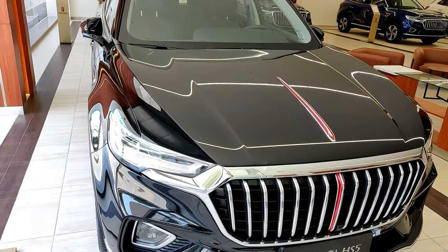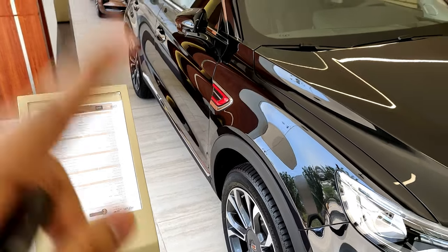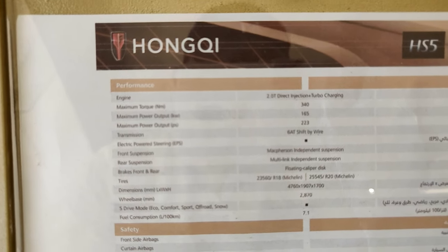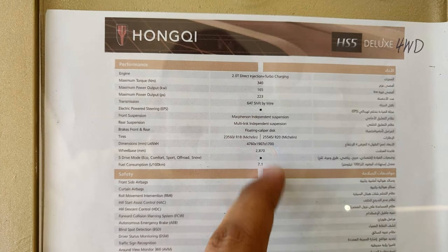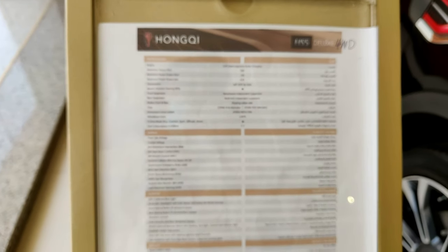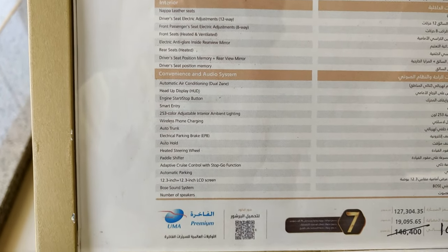Since we're at the front, we'll take a look at the engine. But first, here in Saudi Arabia you get two trim levels: Comfort and Deluxe. The Comfort only comes as front-wheel drive, but the Deluxe you can get as either front-wheel drive or four-wheel drive — this particular model is four-wheel drive. The engine is a 2-liter turbocharged with a maximum torque of 340 Newton meters (that's 250 lb-ft), 223 horsepower, and a six-speed automatic transmission which is shift-by-wire. The top trim comes with 20-inch rims and 255-section tires.